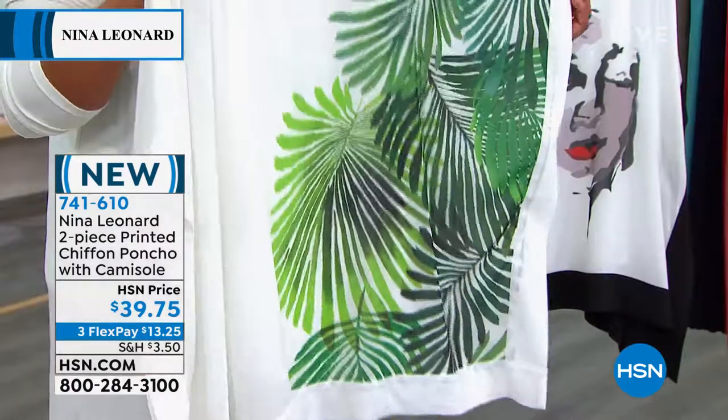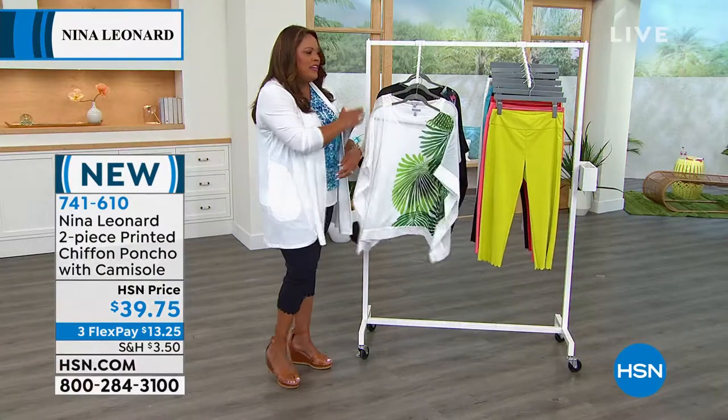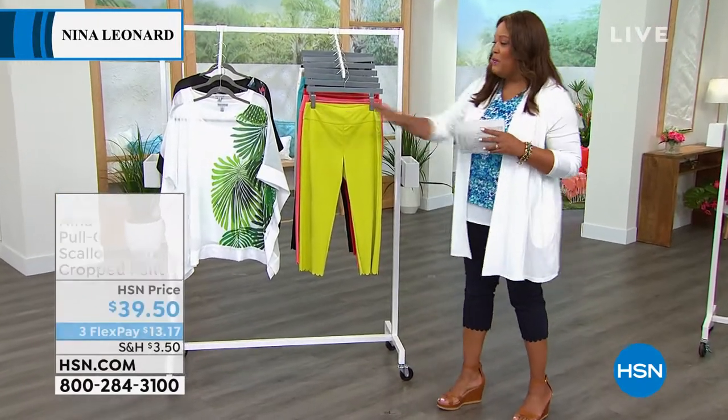Extra small all the way to 5X. Any print that you choose is beautiful for the summer. All of them are different personalities, so if you can snag one — because this one's very limited — go ahead. But you guys keep going...